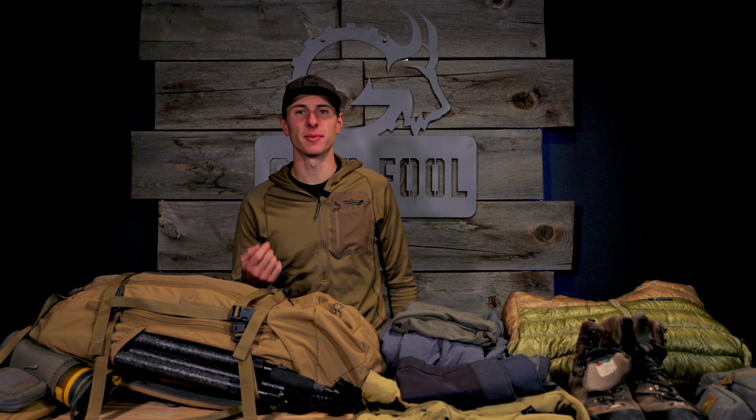Hey guys, Brady here with Gearful, and today we're going to do a quick pack dump about what I would take on a spring bear hunt.